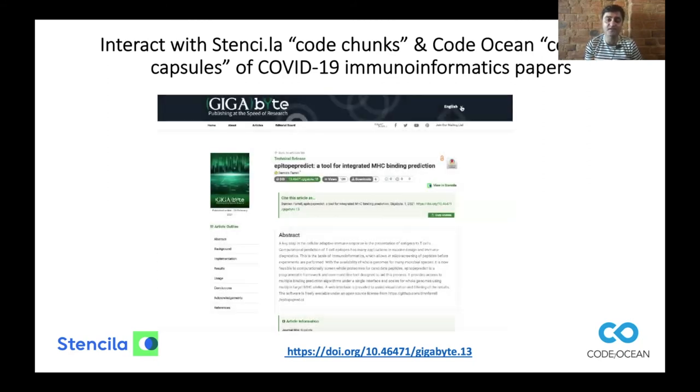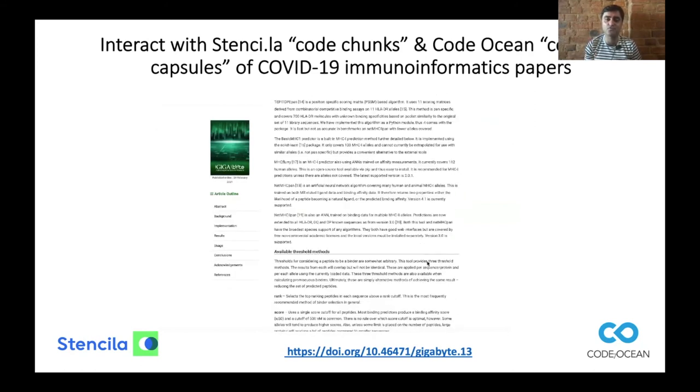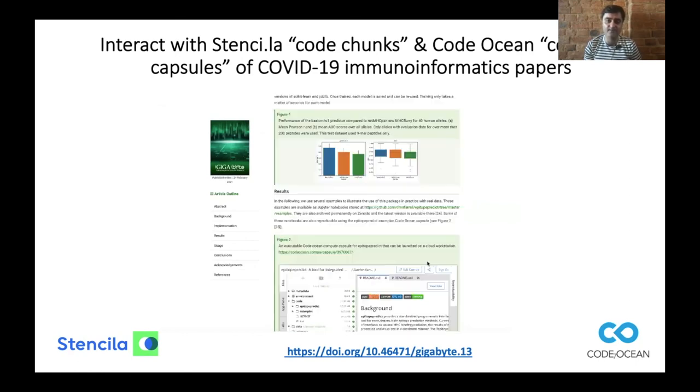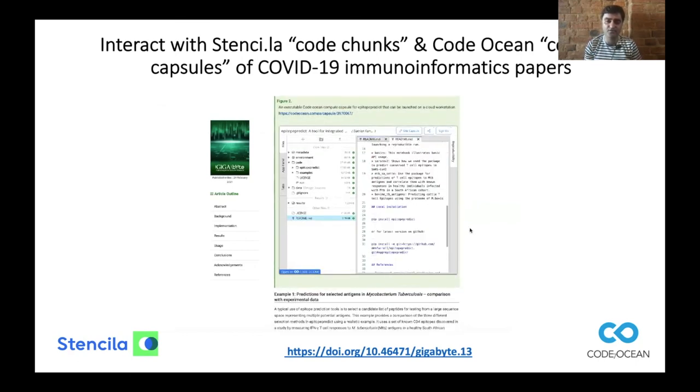Going beyond the figures to the software as a whole, this is an example of an immunoinformatics tool for coronavirus data. The entire tool — you can scrutinize the code together using CodeOcean and click a button to deploy it in your own cloud computing environment.